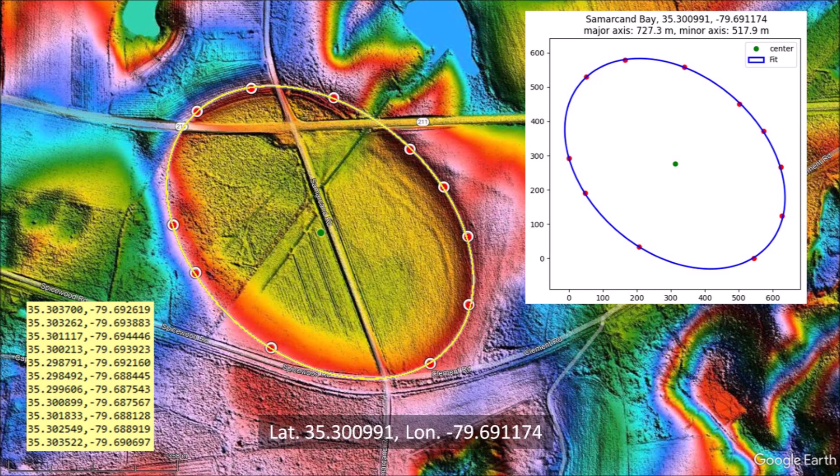The bay has a length of 727 meters and a width of 518 meters. The azimuth of 130.5 degrees points just west of Lake Michigan, which after adjusting for the rotation of the Earth should correlate with the point from which the ice chunk that made this bay was launched.